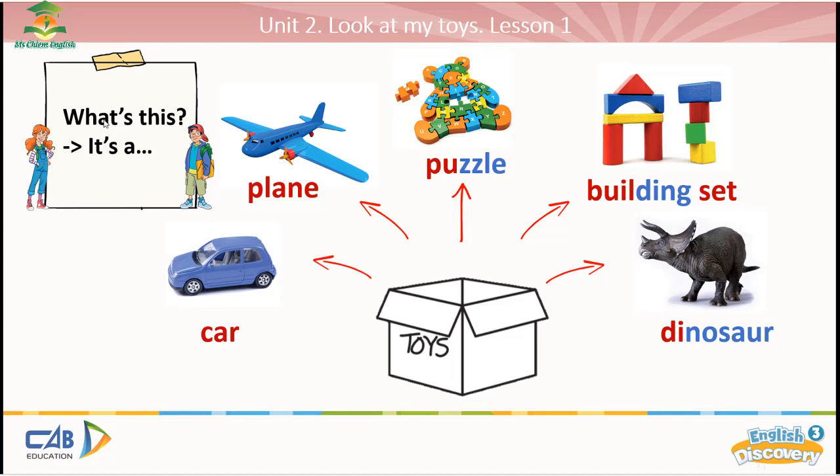What's this? What's this? It's a car. So what's this? It's a plane. What's this? It's a puzzle. What's this? It's a building set. What's this? It's a dinosaur.